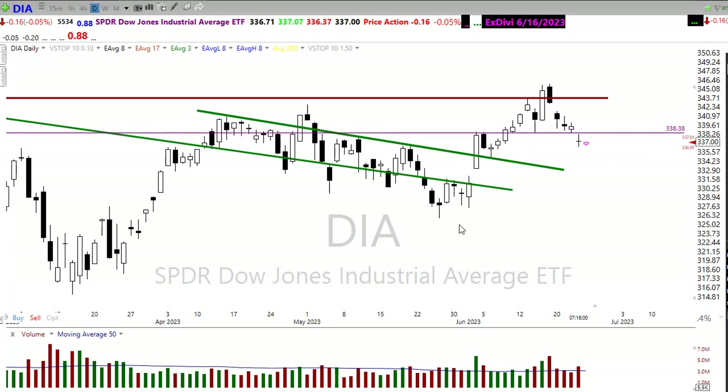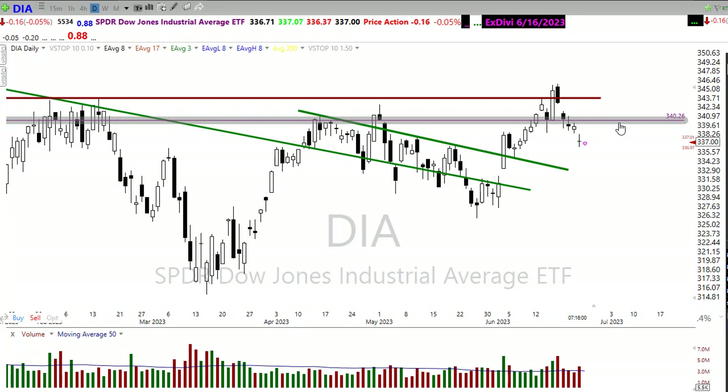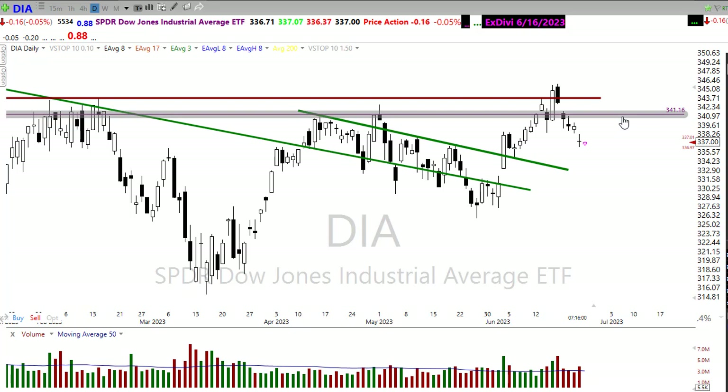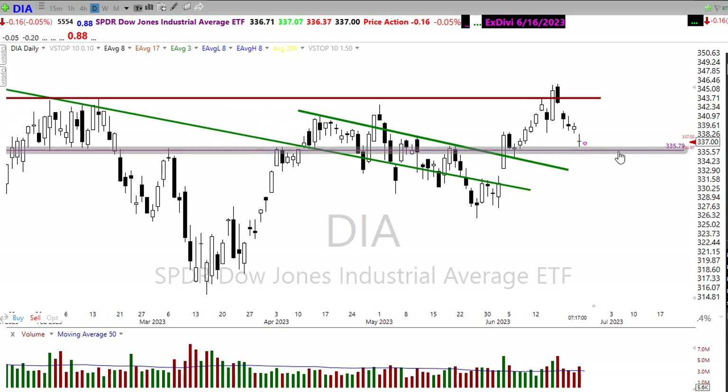There is a bit of a resistance area right across there in the market — some price action through there that could provide resistance to the upside. If we can push through that, if the bulls keep pushing, maybe right up into this area. That would be a huge upside move in the market. If bears were to find reason to remain bearish and continue pushing lower, we could break down through that 50-day moving average.